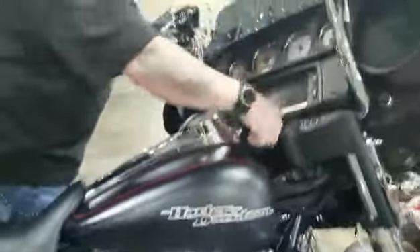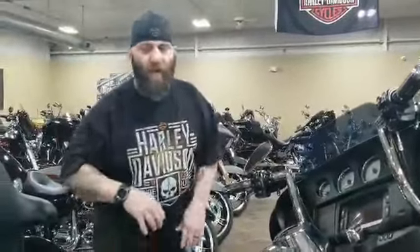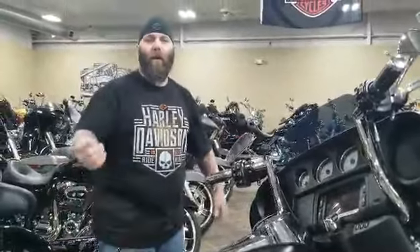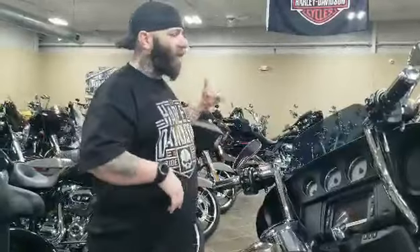Got the teardrop mirrors, 14-inch bars — this thing is pristine, ready for you. Has navigation, Bluetooth touchscreen — what more could you want? Come on down and check out this bike or any of the other bikes. Talk to me or any of the other salesmen, we'd be glad to help you out. Catch you later.